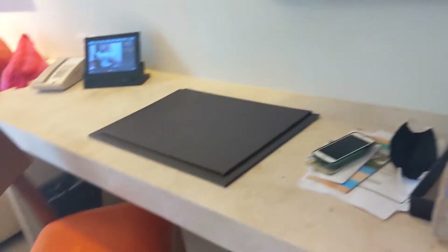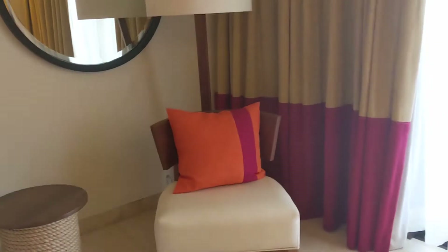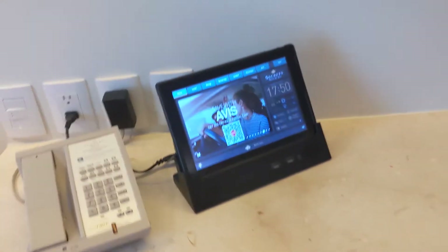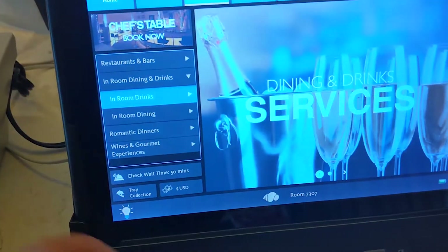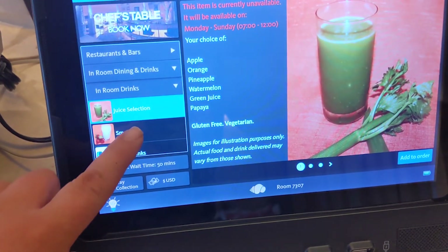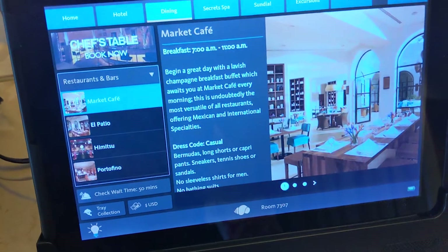There's a little desk area, a cute little couch, and a chair. There's also a phone — phone calls to the US are included with the room, so calling home is covered. There's dining information showing what you can get for in-room dining, which is all-inclusive 24 hours. You can also set up a romantic dinner, and there's a schedule for the bars.